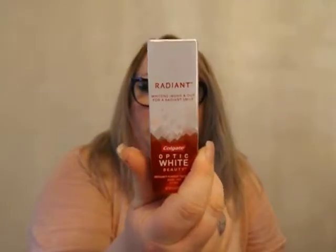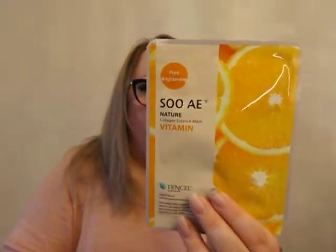Some optic white toothpaste — right on. And the last thing — oh, there's one more thing — a face mask. That's cool. Collagen and vitamins and some cool stuff. I love face masks.